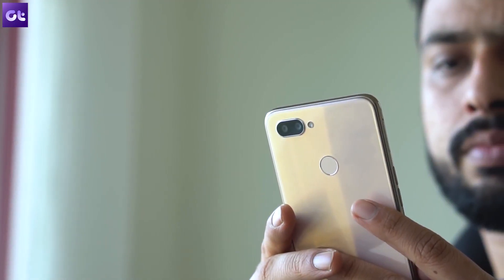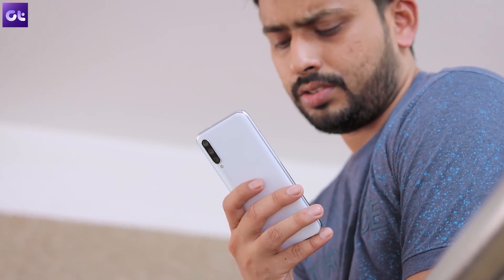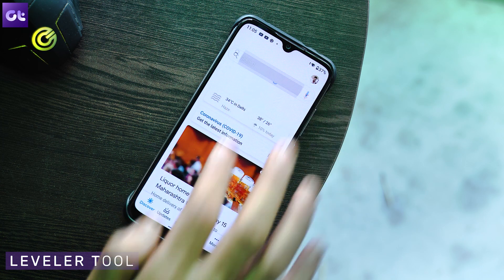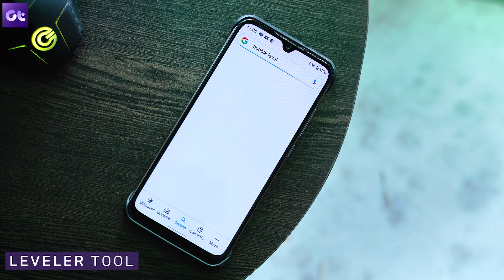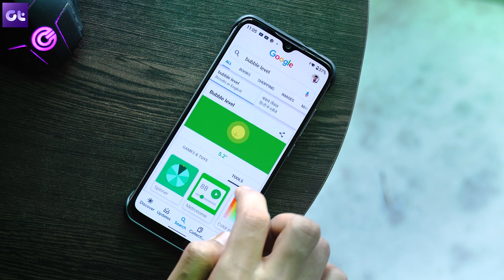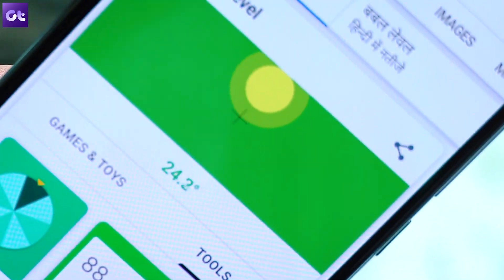The first one is pretty cool and very useful — the bubble leveler. I can't tell you how many apps I've tried on the Play Store or even the iOS App Store to get this feature. And the fact that Google offers this as a standalone search result is pretty cool. To use it, just open Google and search for 'bubble level.' The search will now use the phone's accelerometer and gyroscope to effectively act as a spirit level. You can use this for home improvement tasks — like hanging a frame — and it's very easy, convenient, and no ads at all.